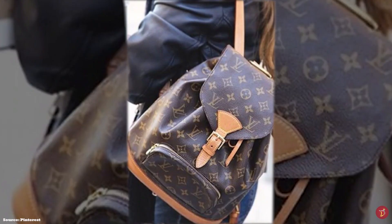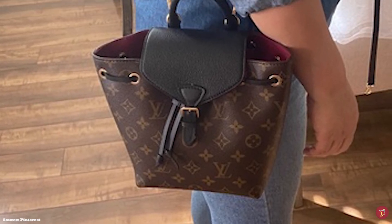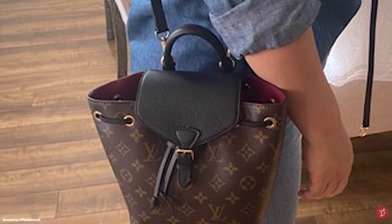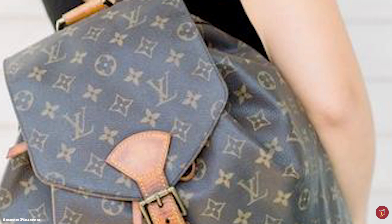The Louis Vuitton Montsouris Backpack opens up to a microfibre lining and a big spacious main compartment with a slip pocket on the inside. The exterior also has an extra zipper pocket on the front. It is a highly practical and versatile bag, with many carrying options — it can be carried handheld or hands-free, featuring a single roll top handle as well as adjustable shoulder straps.